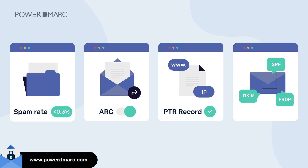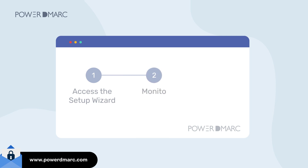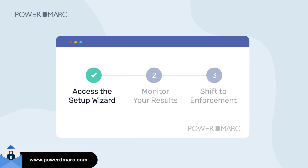Deploying email authentication protocols with PowerDMARC is a simple three-step process. Use our setup wizard to create your ready-to-publish authentication DNS records. Monitor your results and shift to enforcement faster. Tick off one of the major email sender mandates declared by Google and Yahoo easily.